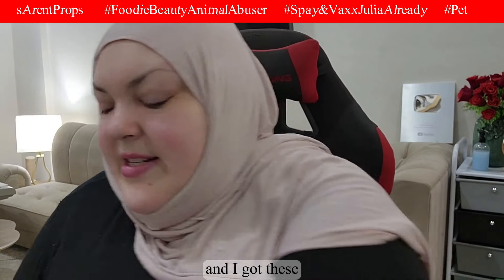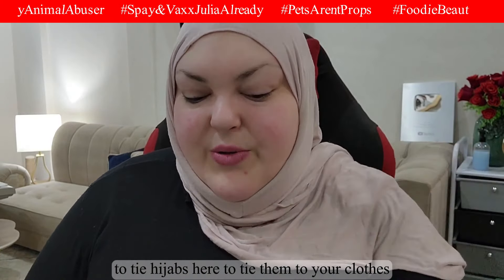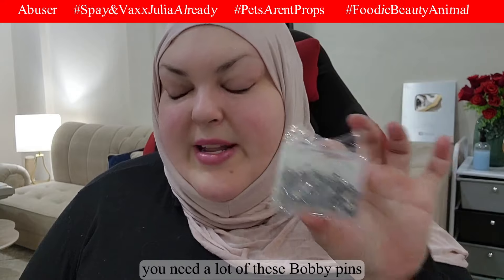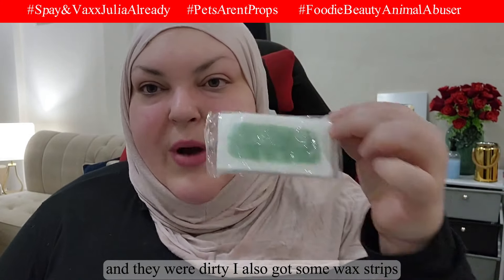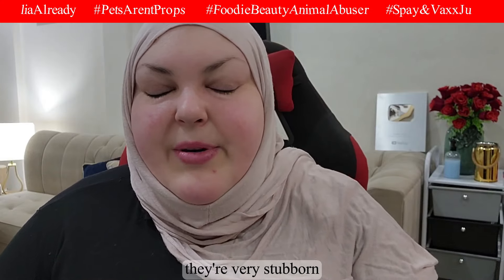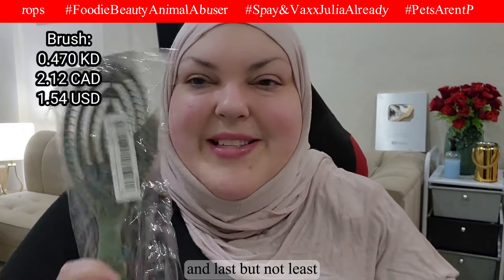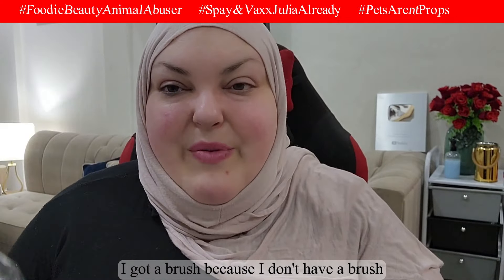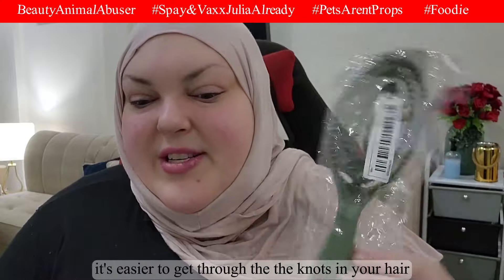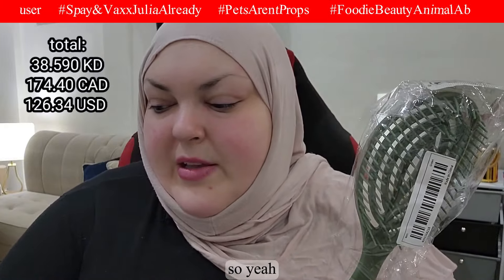I got these bobby pins — as a hijabi you need a lot of these to pin your hijab to your clothes, and they were dirt cheap. I also got some wax strips for stubborn facial hair, and last but not least, a hair brush. I currently only use a comb, so a brush will be easier for getting through knots.